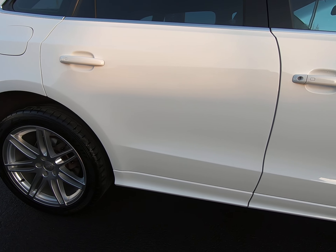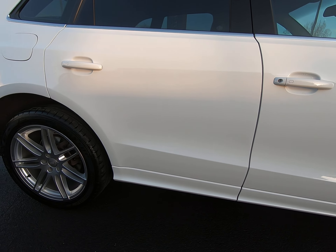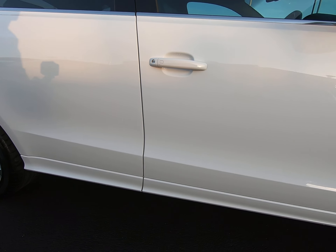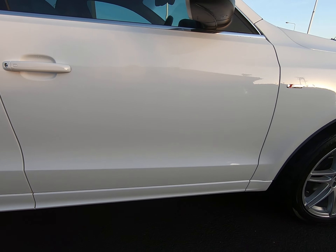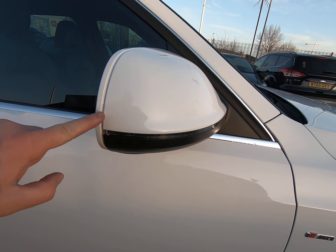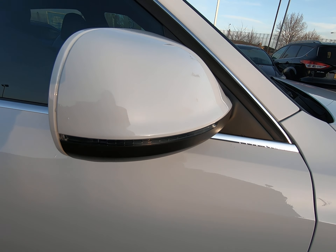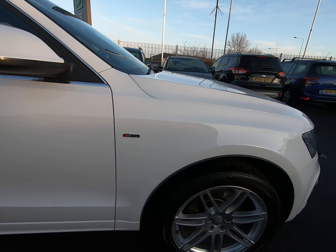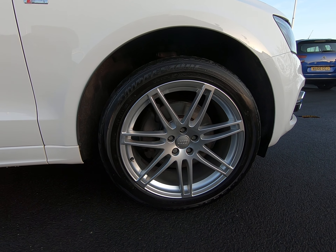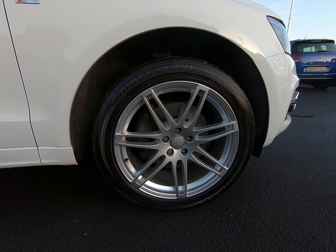Taking you inside the car from the passenger side, all steps unmarked. There are no scuffs to any of the interior plastics at all. It has had the genuine Audi overmats fitted from brand new, so there's no sign of any wear to the carpets or footwells. It's got the full leather interior with front heated seats. All seats are in excellent condition with no wear to the bolster or edge of the passenger seat.